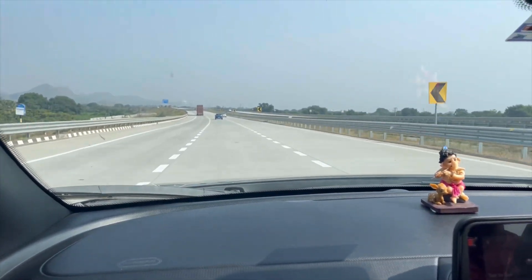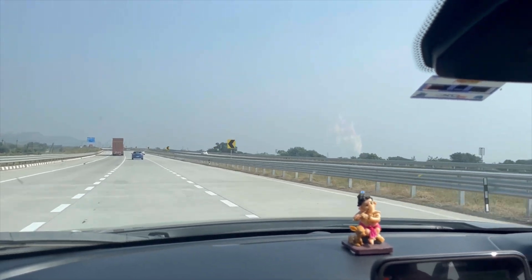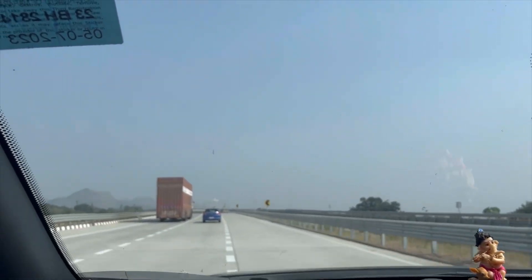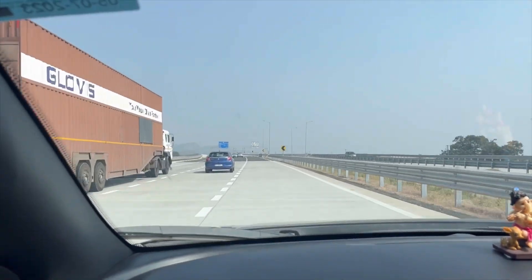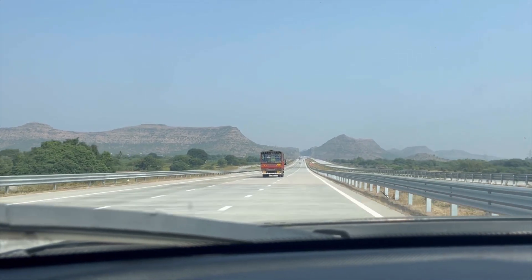We traveled on Samruddhi Expressway from Pune to Nagpur. From Nashik road, that is where the Samruddhi Expressway starts, and this is almost a 4.5 to 5 hour long route.